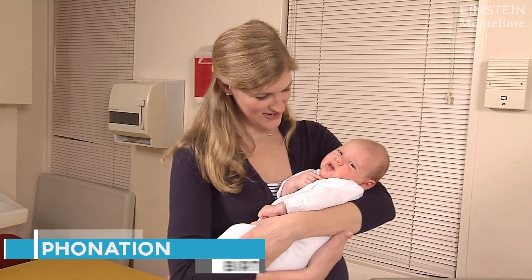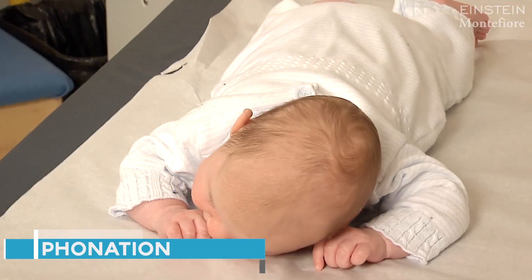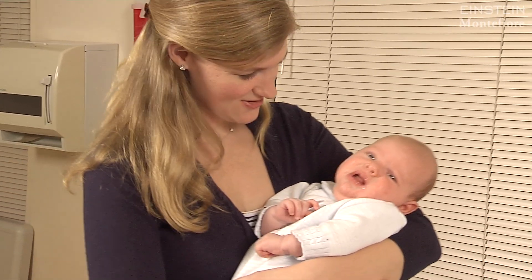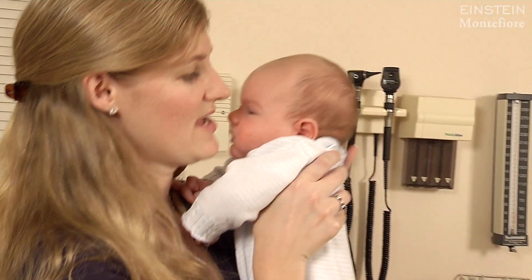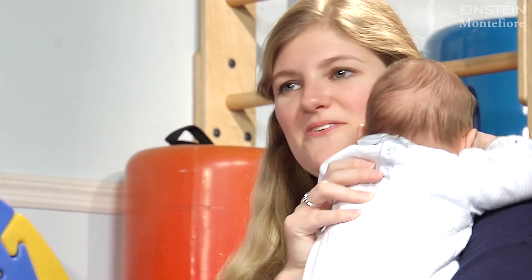It starts with the phonation stage. From birth to two months we hear vowels, consonants, and throaty sounds. Babies are also developing differentiated crying, which has two-fold importance. The first is it lets us know that babies know they need to communicate different needs. The second is that it helps parents figure out what's going on with baby.